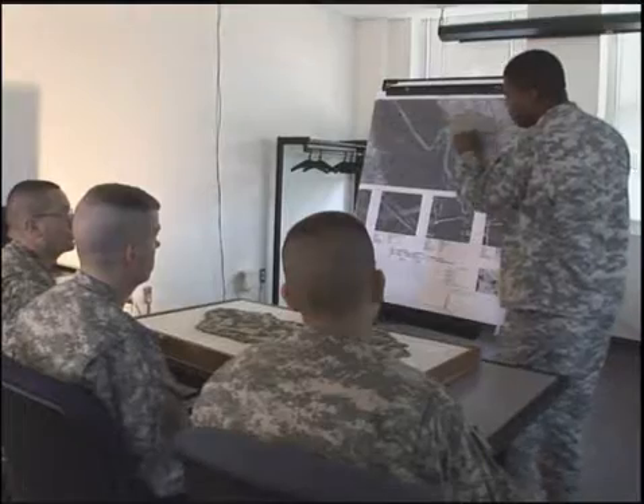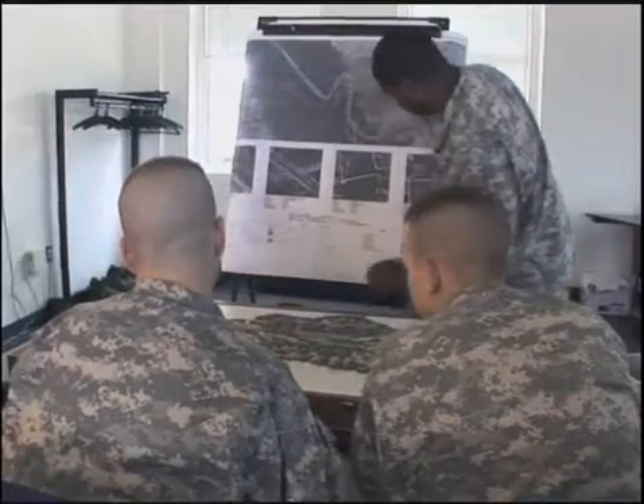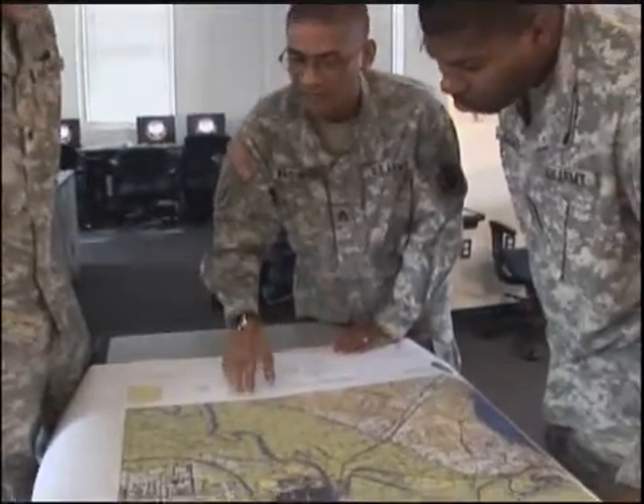You will also train to analyze the information for the effects of terrain and weather on vehicle and troop movements, as well as other tactical needs on the battlefield.